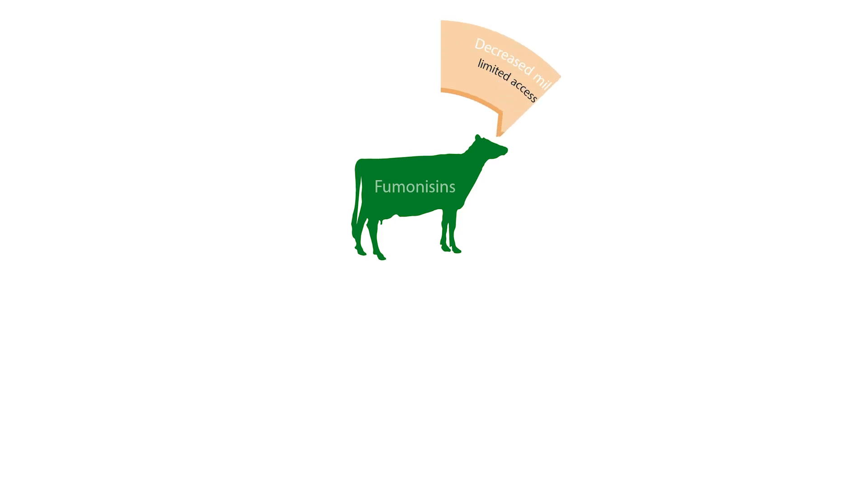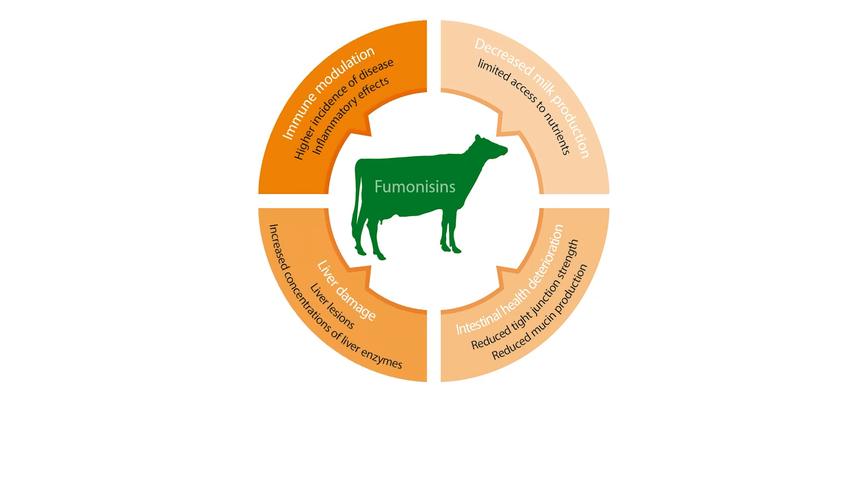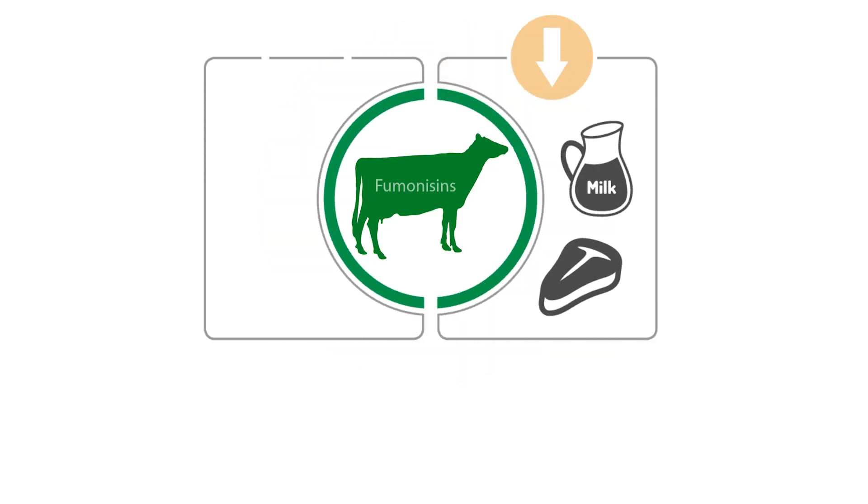When ingested by cows, fumonisins can decrease milk production, increase gut permeability, decrease liver function, and modulate immune response, among other effects. All of this subsequently leads to economic losses in the form of performance reduction and increased prevalence of diseases.